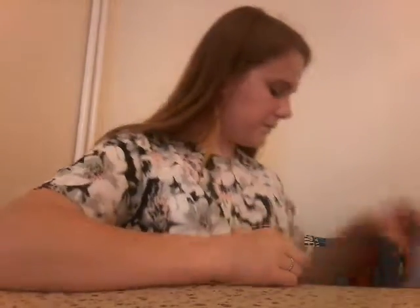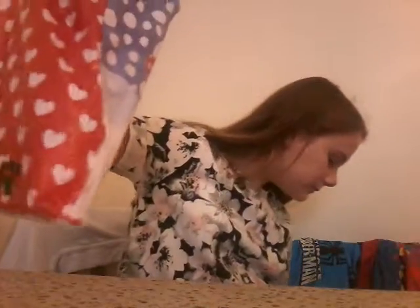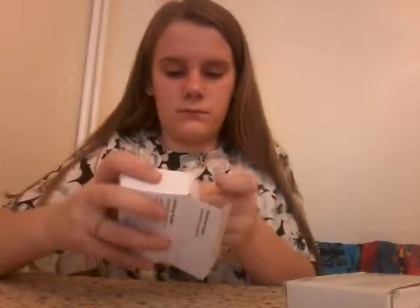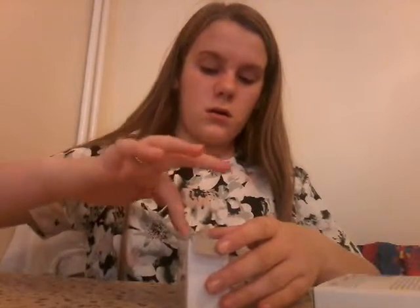The first shop we're going to do is Tiger, and they have these really cute little bags. These were a pound each — they're little thingy holders. If you're wondering why I got two, it's for Christmas presents for friends.